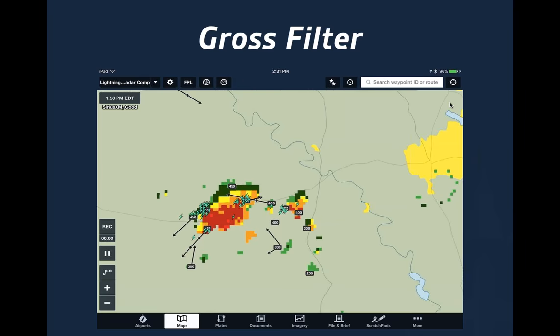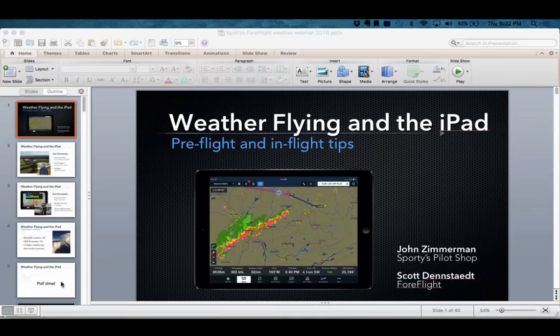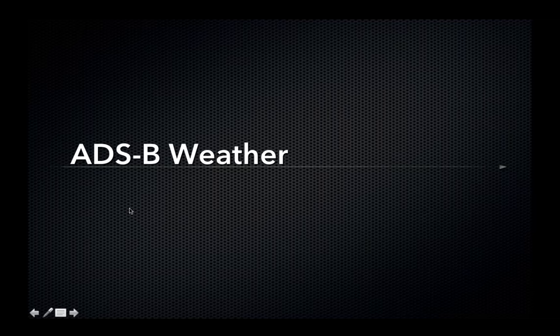Thanks Scott. We'll make the exchange here and talk about ADS-B. A reminder to everyone to please feel free to add your questions, and we'll get to those at the end. So with that overview from Scott on how the SiriusXM side of things works, let's walk through the other popular in-flight option, which is ADS-B. And then we'll show some of the real world stuff.